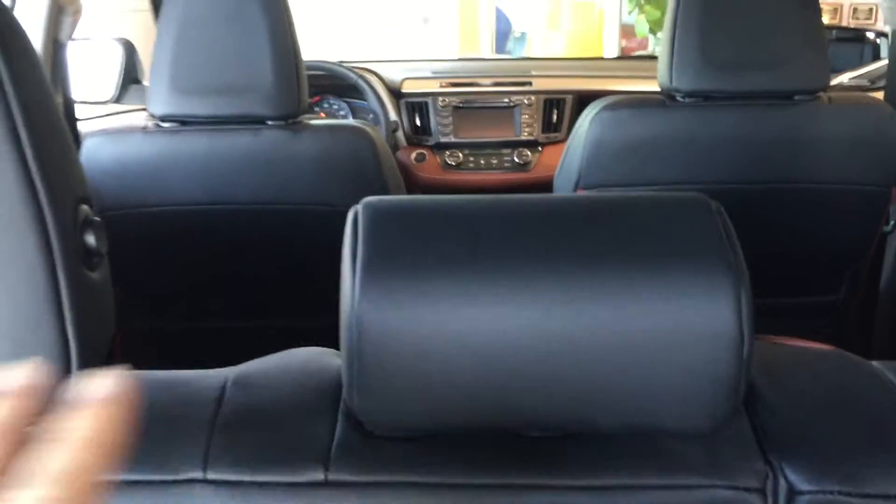Toyota does what's called stadium seating. As you see here, it's like you're in a stadium. You have an extra subwoofer here with the JBL stereo system — top of the line. Push that button and we'll go ahead and close that down.